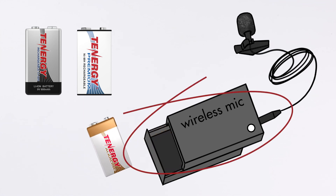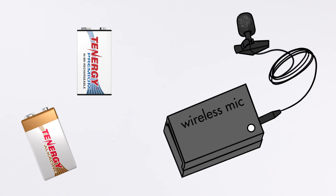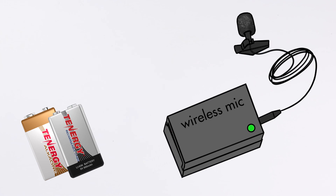But if your devices are designed to work with alkaline 9 volts only and you want to switch to rechargeable batteries, you might want to use nickel metal hydride 9-volt instead of lithium ion because its nominal voltage is higher. Some applications are more sensitive to voltage — they may signal a low power warning or run for a very short time even with a fully charged lithium ion 9-volt battery, due to its nominal voltage being only 7.4 volts. In this case, nickel metal hydride 9-volt batteries with a nominal voltage of 8.4 volts will work better, and they're also more budget-friendly.